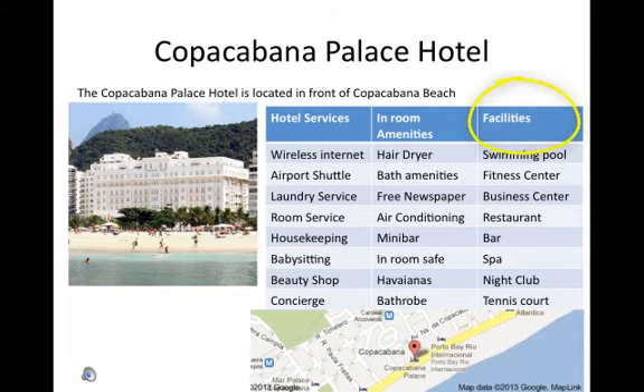Facilities: swimming pool, fitness center, business center, restaurant, bar, spa, nightclub, and tennis court.